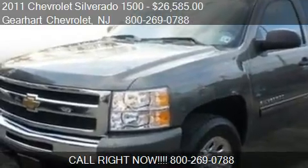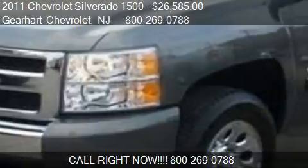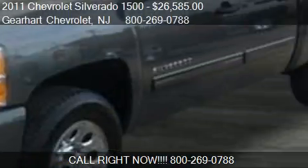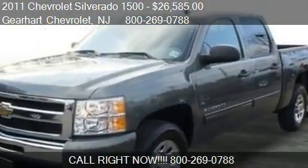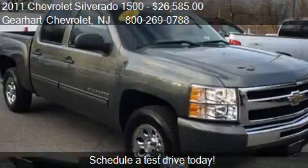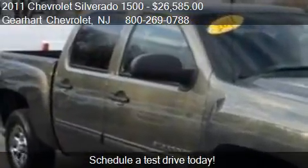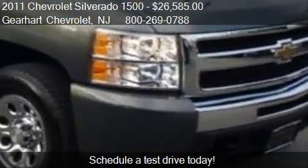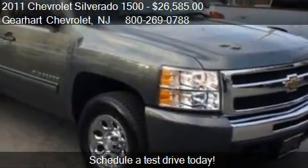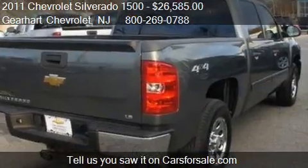This 2011 Chevrolet Silverado 1500 is offered by Gearhart Chevrolet, priced at $26,585. This Silverado 1500 is ready to sell, with just over 27,681 miles.